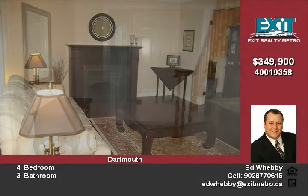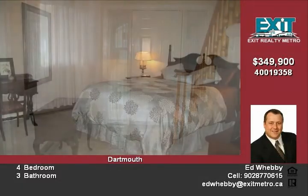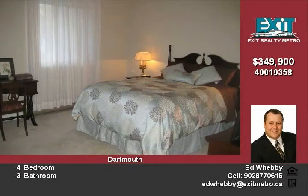A half bath, laundry, garage 19x20, and a convenient side entry complete this level. The upper level has four large bedrooms.